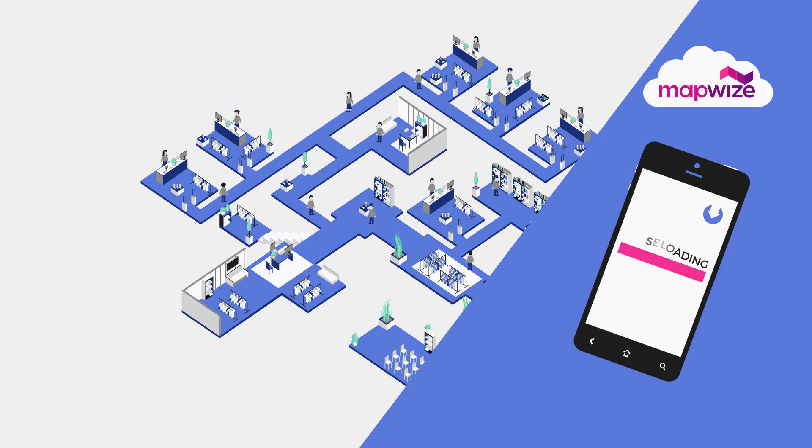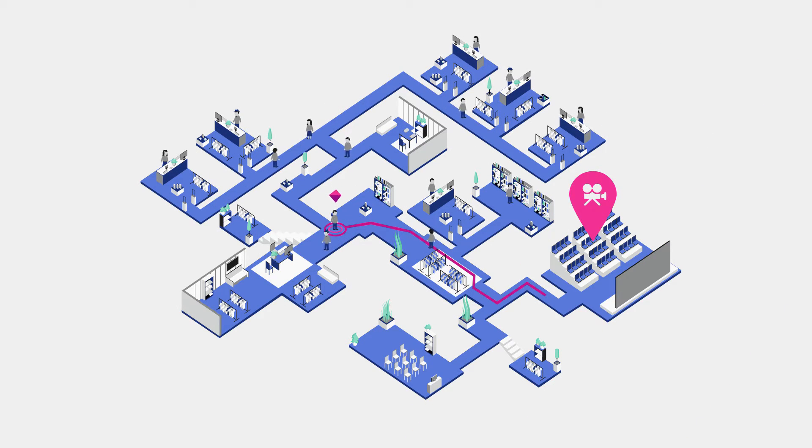Visitors download the free MapWise app, then do a quick search. Instantly, they get optimal directions across multiple floors and multiple buildings. It's just like having GPS indoors.